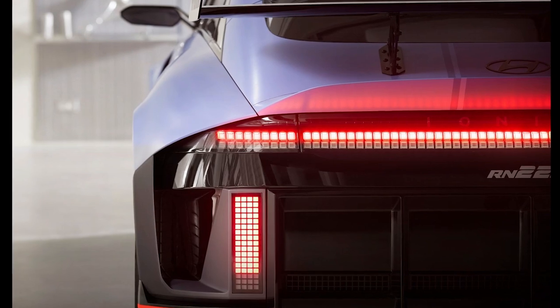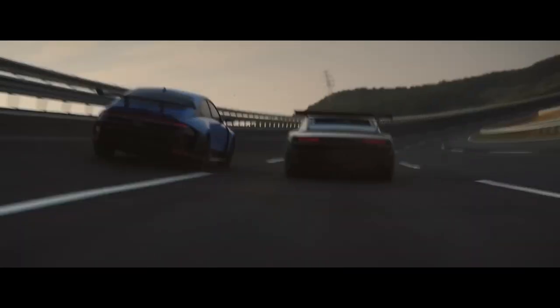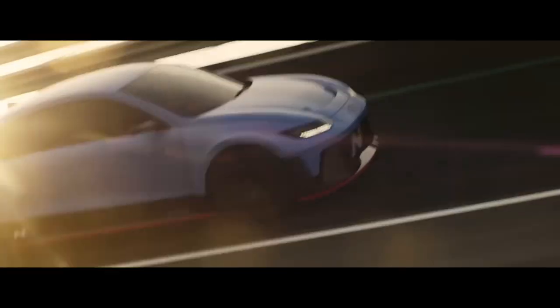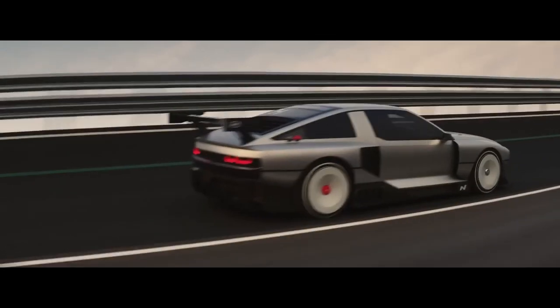Hyundai just unveiled two concepts that I think will change the way people actually perceive EVs. The RN22E and specifically the absolute masterpiece that is the N-Vision 74 concept brings Hyundai into a league of its own. In my opinion, Hyundai is now the most exciting car brand out there because they're bringing back what's been lacking for so long in the automotive industry.